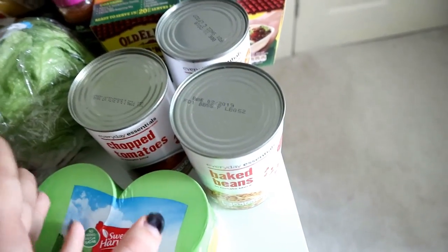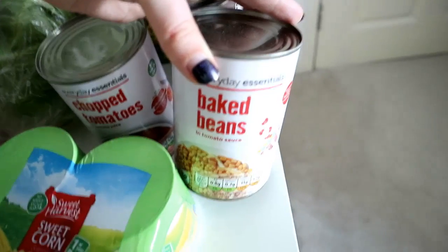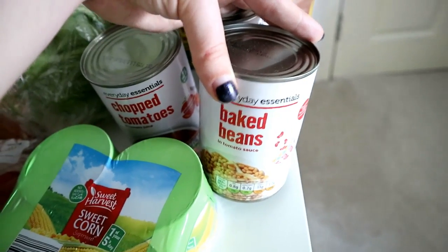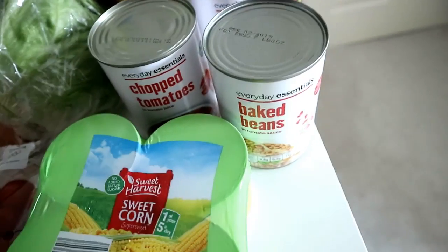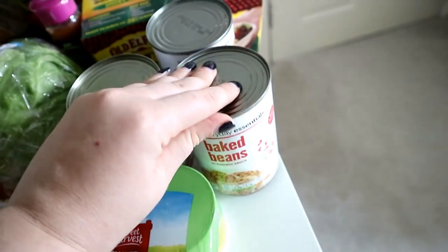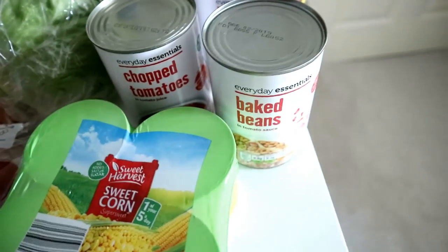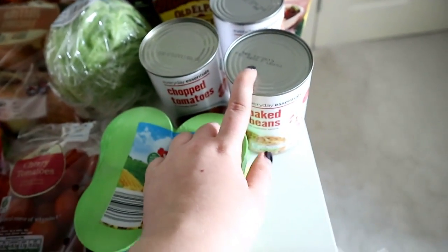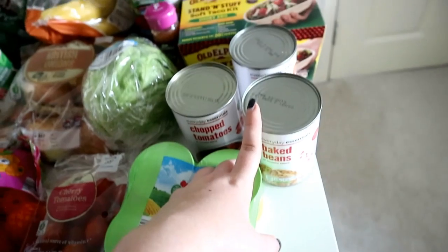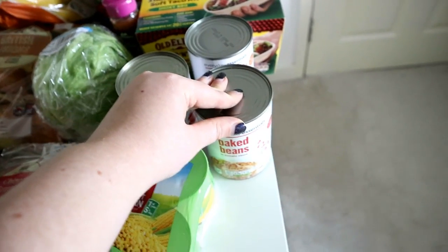Moving on to tinned goods — I picked up more than one tin of each but just put one out on the table. So I picked up the Everyday Essentials Baked Beans. I do prefer Heinz, but at the minute we are on a budget with baby on the way and having just moved into the flat. I have adjusted to them — they're not the same as Heinz but they're not bad. I also chuck these into things to bulk out meals, like mince hot pot or chilli.